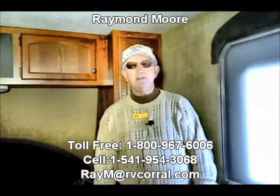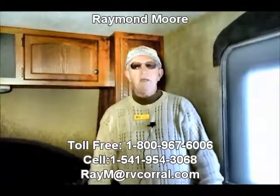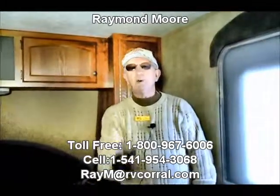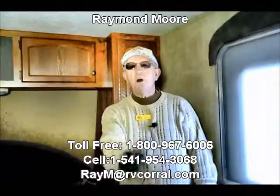I've hit on some high points, folks — great buy in these Hideouts. Year-end closeouts, if you're looking to buy something as a Christmas gift. My name is Raymond Moore, here with the RV Corral in Eugene, Oregon. Call me, email me, stop by — let's have a cup of tea. Thank you very much for watching this video, and have a wonderful holiday!